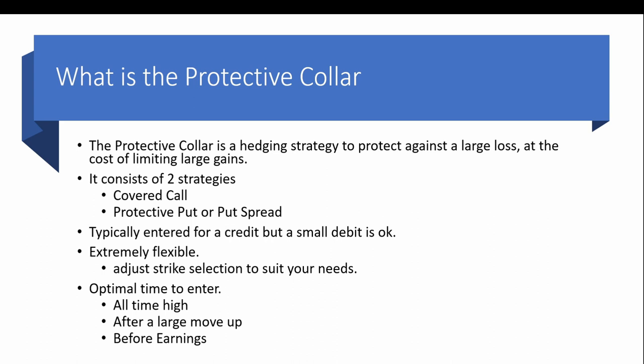Typically we want to enter this trade for a credit or small debit, sometimes free. It is very flexible — you can adjust your strike selection to suit your needs. The optimal time to enter this trade is at an all-time high, after a large move up, and before earnings. If you follow any unusual options activity you'll see that protective collars are very common right before an earnings announcement.